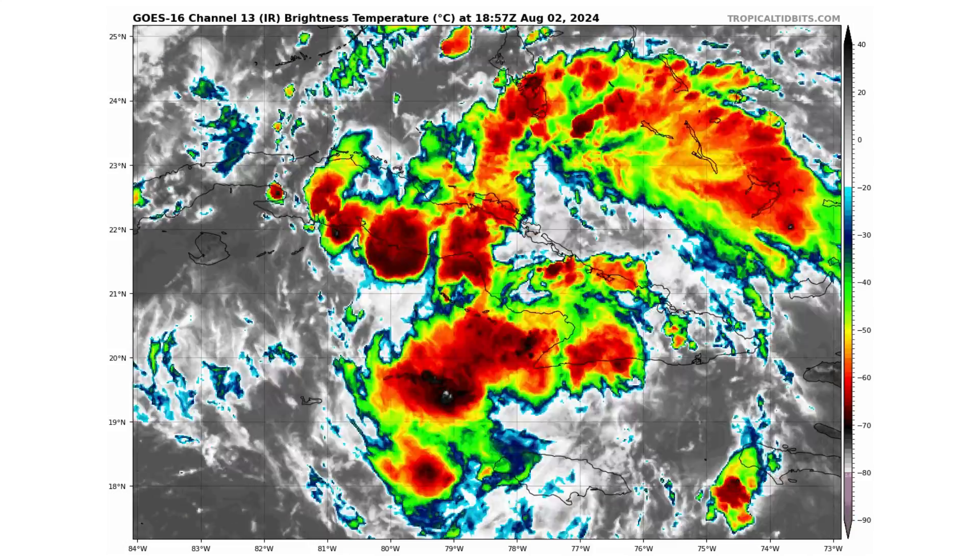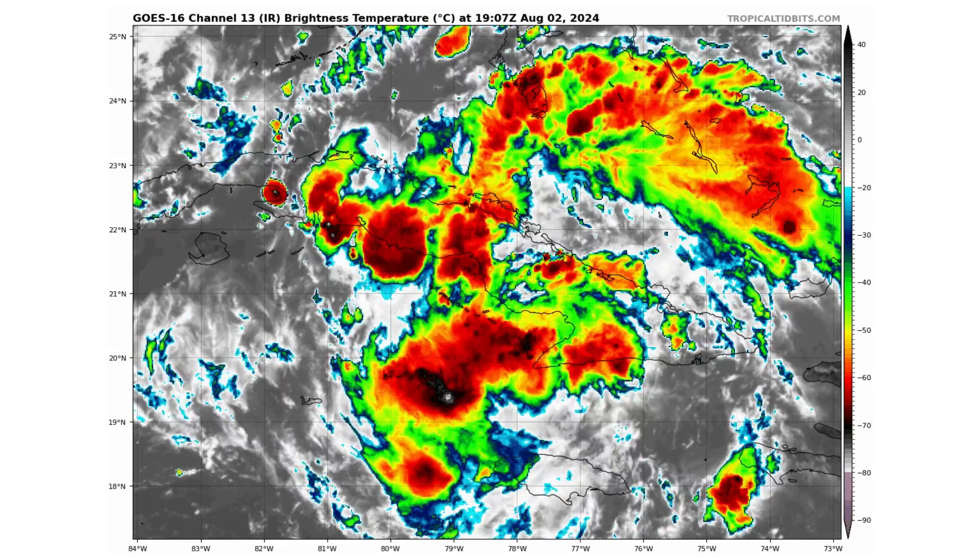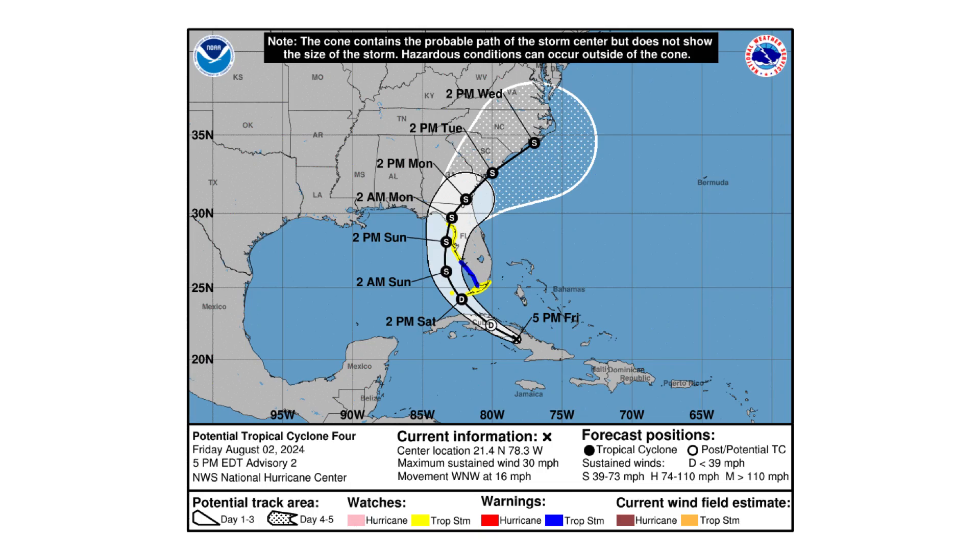The main concern right now is PTC4. We have clustered thunderstorms circulating and trying to develop a low pressure system, but it is over Cuba right now which is hampering its development. The National Hurricane Center thinks it can become a tropical system very soon, so they designated it PTC4, allowing them to start issuing tropical storm watches — as you can see for the Florida Keys — and we also have warnings in effect for the southwest coast of Florida including the Naples region. This is the cone of uncertainty showing where the track can go over the next five days until Wednesday at 2 p.m.